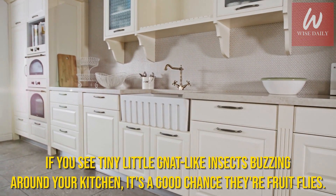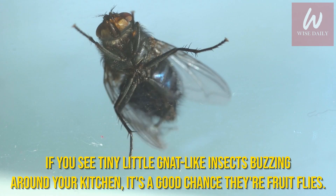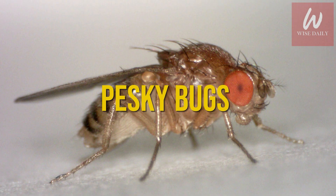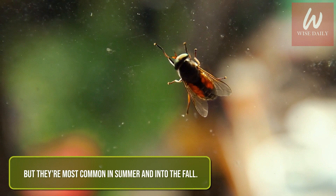If you see tiny little gnat-like insects buzzing around your kitchen, it's a good chance they're fruit flies. These pesky bugs can be a problem all year long, but they're most common in summer and into the fall.